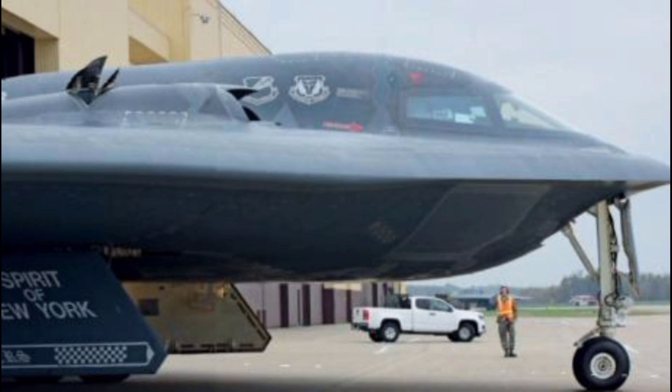Despite being decades old, the B-2 is still highly relevant. The U.S. Air Force continues to upgrade its systems, and it's expected to remain in service until the 2030s, when it will be succeeded by the B-21 Raider. The B-21 will carry forward the legacy of stealth and long-range strike but with even more advanced technologies.